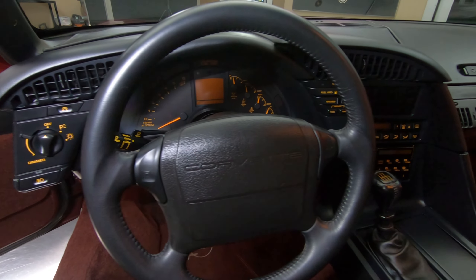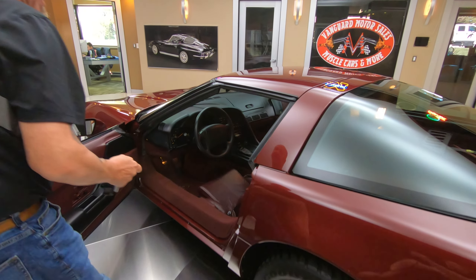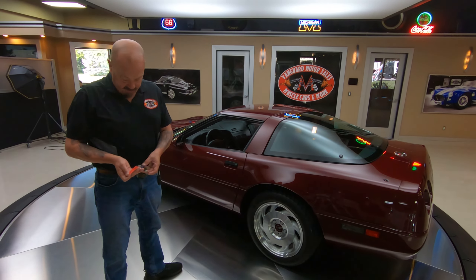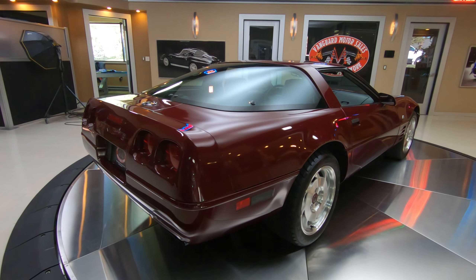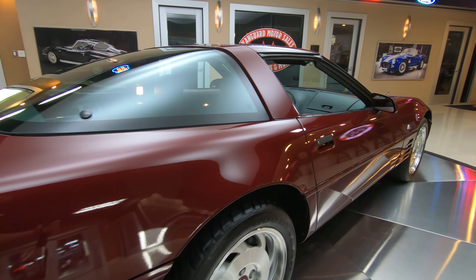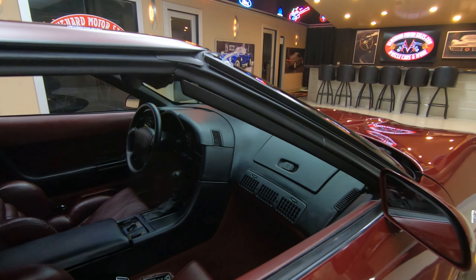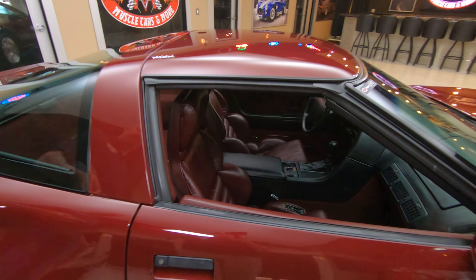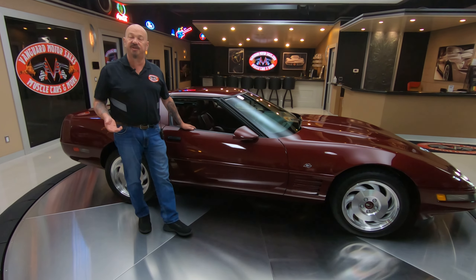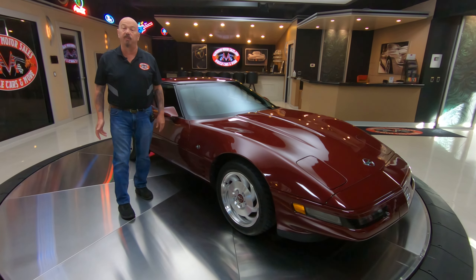Very cool car right here, guys — 1993, less than 15,000 miles. Somebody loved this car, kept it in their garage, probably kept it covered up. As the car comes around here, you can see down the passenger side, straight as an arrow — no major door dings, no scratches. She is gorgeous. At Vanguard Motor Sales, we don't do any consignment whatsoever. That means we own every one of our cars, so we spend the time to check them out before we buy them. When they get here, we check them out even further — we get them up on the lift and inspect them, take pictures, do video of the bottom, so you know exactly what your dream car is going to look like when we park it in your driveway.